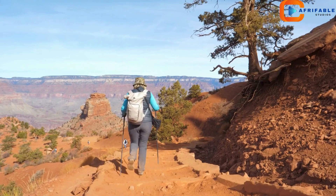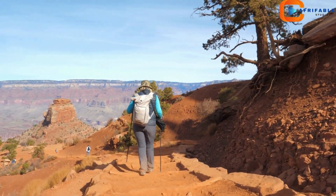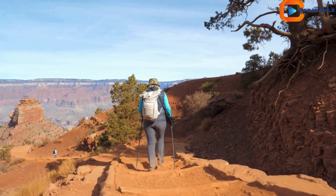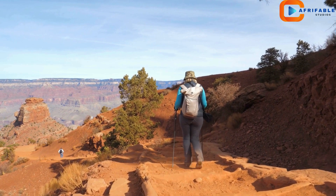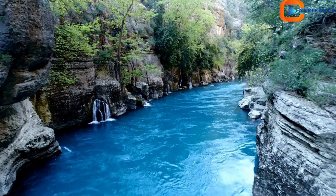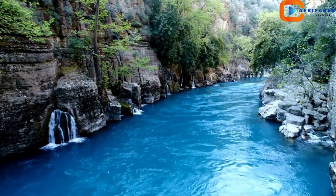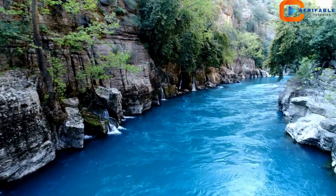The Grand Canyon isn't just for sightseeing — there are countless activities to enjoy. Hiking the Bright Angel Trail or South Kaibab Trail offers adventure and incredible views. For the thrill-seekers, rafting down the Colorado River provides an unforgettable experience, surrounded by the canyon's towering walls.